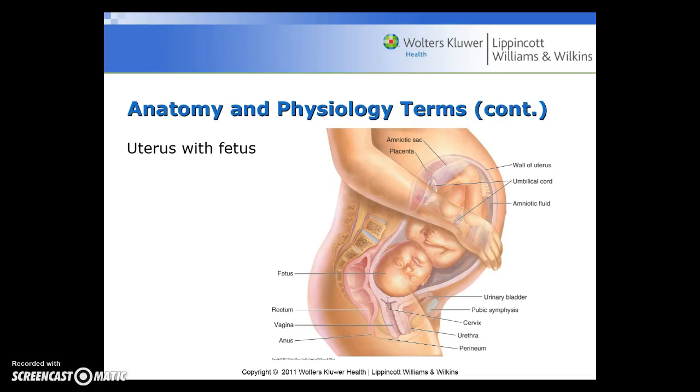Here is a diagram of the uterus with the fetus and all of the amniotic sac, placenta, wall of the uterus, umbilical cord, and the amniotic fluid, showing all of the different diagrams of the uterus with the fetus.